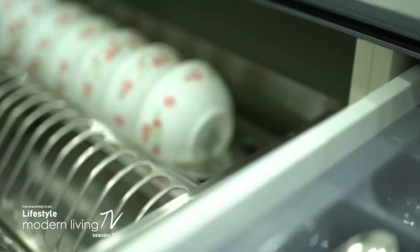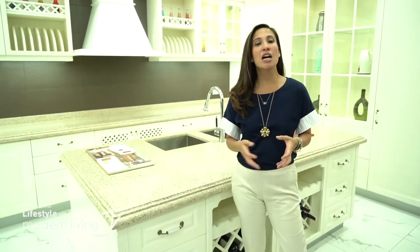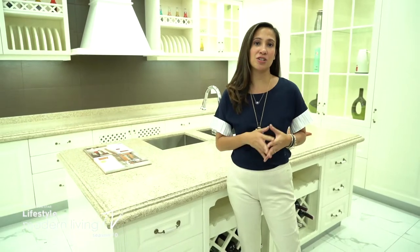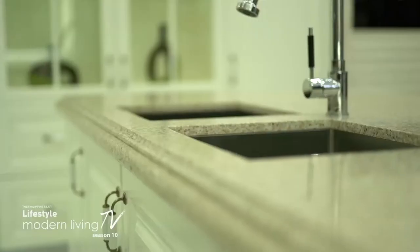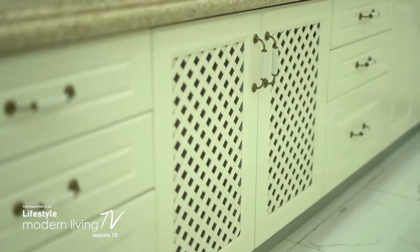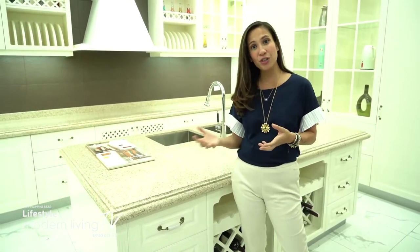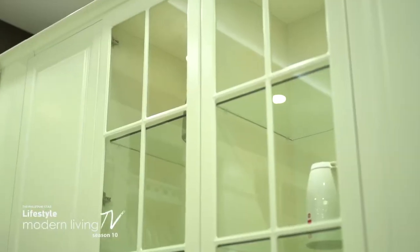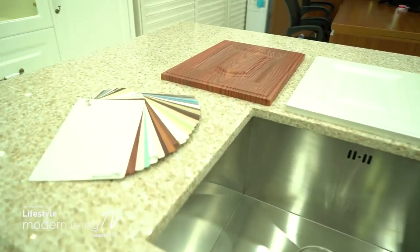Whatever look or theme you want for your kitchen, always consider these tips. Having done several kitchens, the most important tip is to think about functionality — who is going to use your kitchen and how. It's very different if you're cooking for yourself versus cooking for your whole family. If you like to have family around while cooking, consider a big island counter. Or if you have staff who cooks, or don't like to spend much time in the kitchen, a smaller, compact, easy-to-clean kitchen might be better. Think carefully about who will be using it, and how.